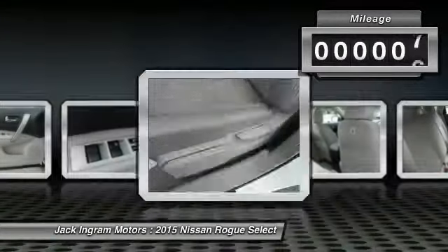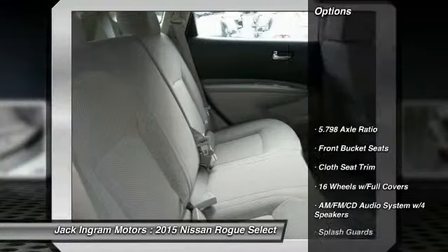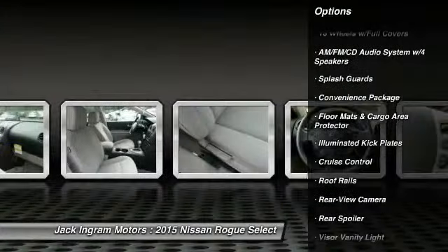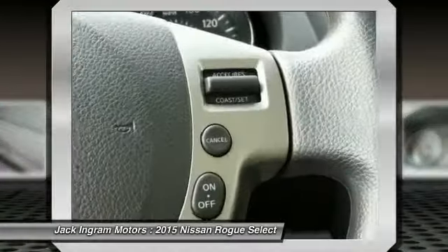This vehicle has less than 100 miles. Here are some of this vehicle's great options: traction control, dual airbags, power steering, air conditioning, front four-wheel disc brakes, cruise control, power windows, trip computer, rear window defroster.